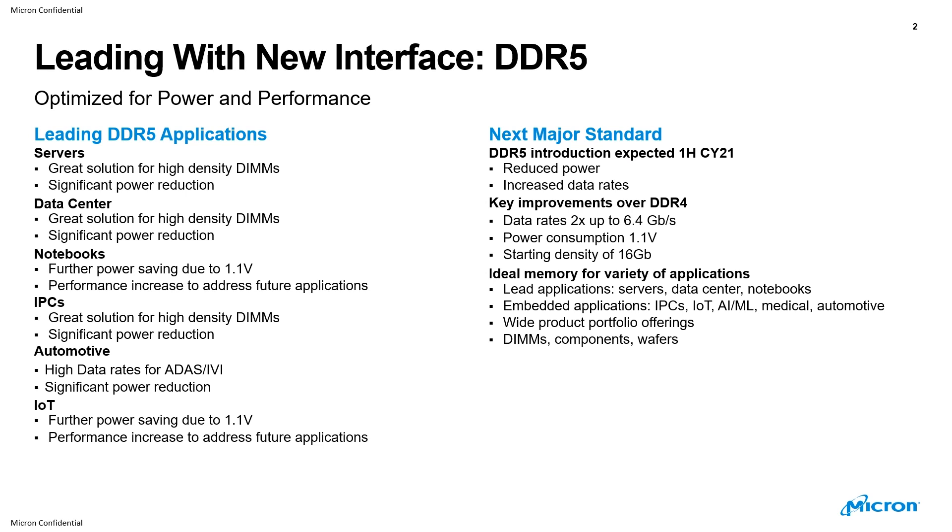The key improvements over DDR4 are that the data rate is 2x, up to 6.4 gigabits per second. Lower power consumption, and the starting density for DDR5 is going to be 16 gigabits — ideal memory for a variety of applications.